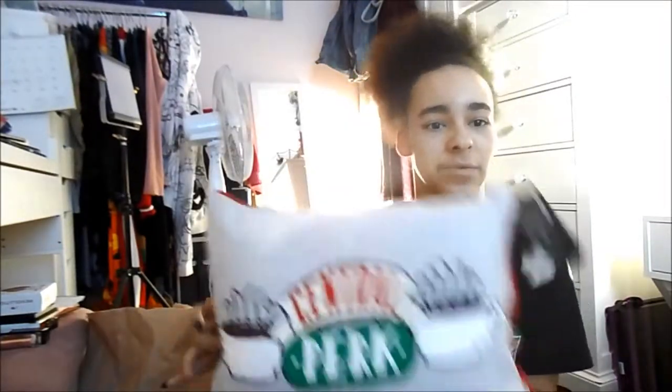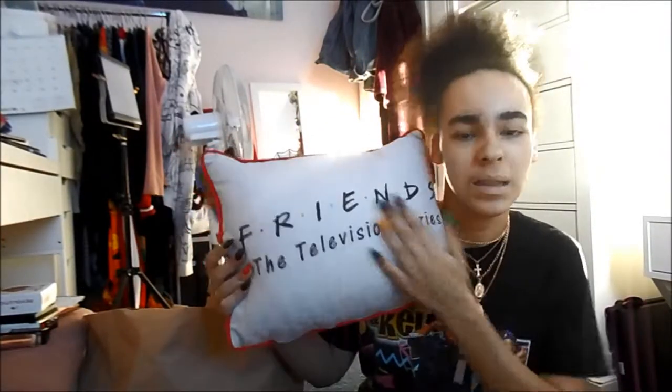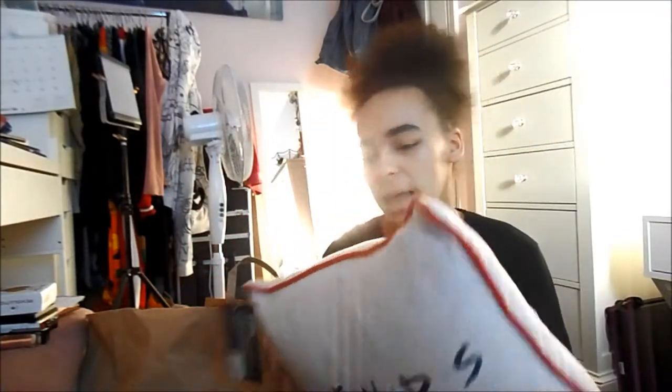I also bought another cushion which was this Friends cushion. It's got Central Perk on the front and then you could also have it the other way, and it just has Friends the television series on the back of it. This was £5.